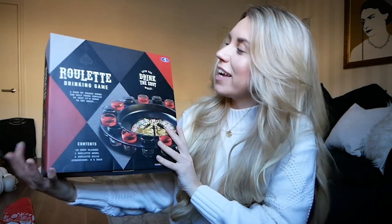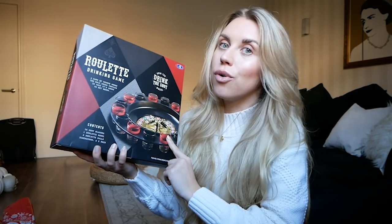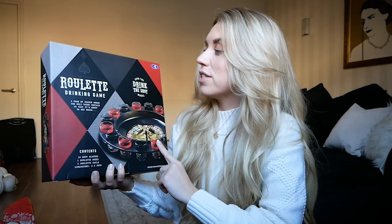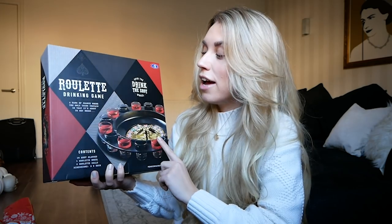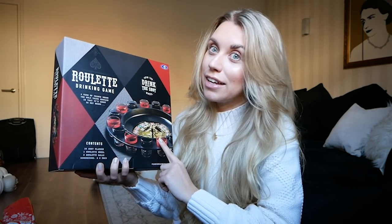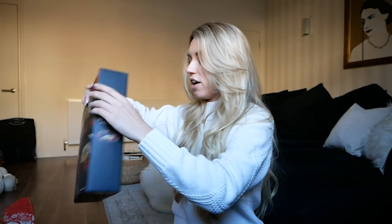The last thing from B&M is for the drinker — but if you have a limited five pound budget and don't want to spend on alcohol, instead get them a drinking game. This is the roulette drinking game. I played one of these before with friends on a night out in Manchester — I don't really drink and I remember feeling it, that's all I'll say. Five pounds, a bit of fun, and good for someone who likes a tipple at the weekends.